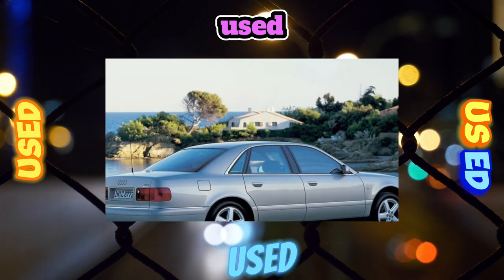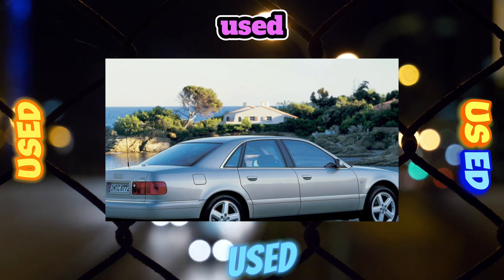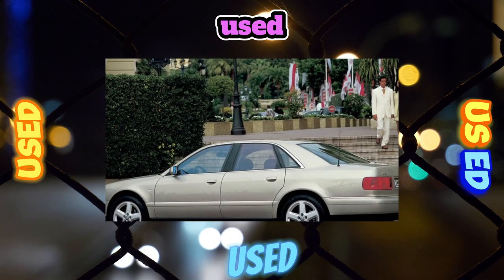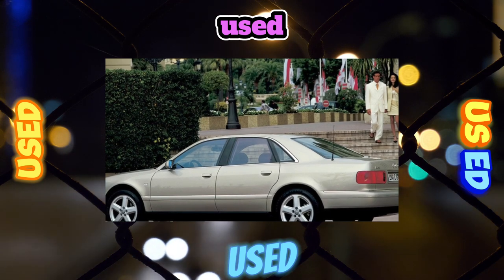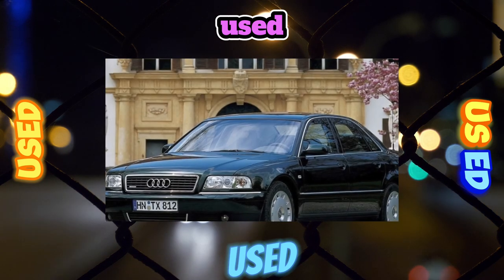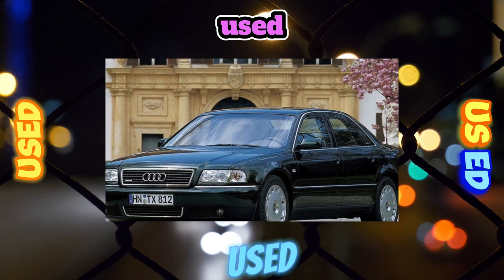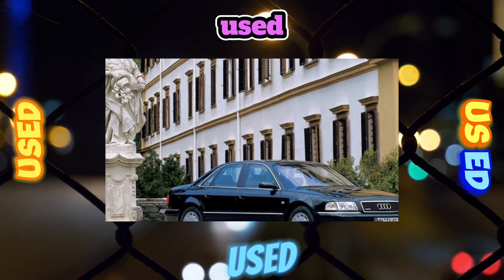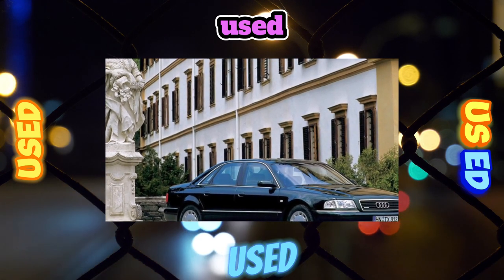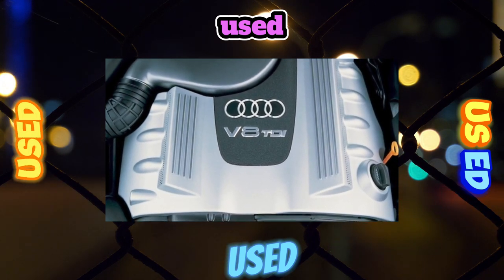Suspension. The suspension is quite energy-intensive, although somewhat stiffer than that of the Mercedes S-Class. All A8s have a small ground clearance of only 120mm. The front and rear suspension is independent multi-link, mounted on special subframes and equipped with anti-roll bars. Ahead, four levers are used on each side — two upper and two lower — made together with ball bearings. These parts are made of aluminum to reduce the weight of the unsprung masses.